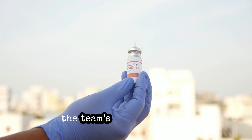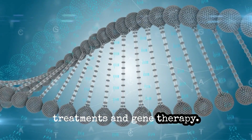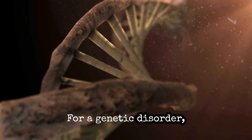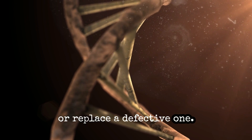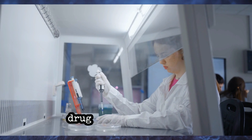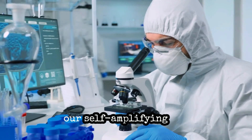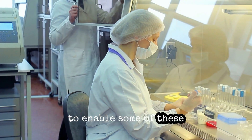Besides COVID vaccines, the team's well-tolerated SAR-RNA could open the door for other types of treatments and gene therapy. At the end of the day, this is a protein-producing system — a gene delivery system. For a genetic disorder, SAR-RNA could be programmed to produce a missing gene or replace a defective one. For treating lung, breast, and other cancers, it can produce an anti-cancer drug for diseases that require a high dose and a lot of protein being made. That's why scientists are really excited about self-amplifying RNA technology — because they think they can lower the dose needed to enable some of these therapeutic applications.